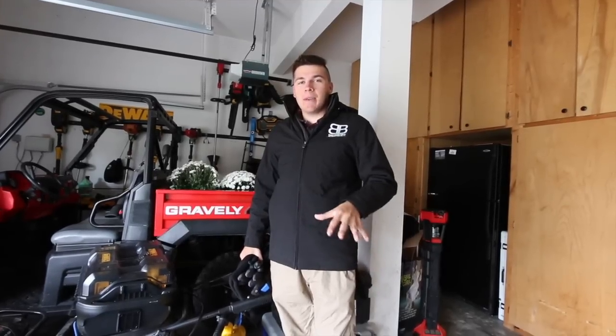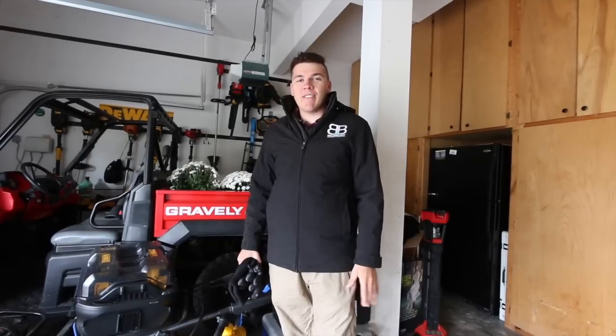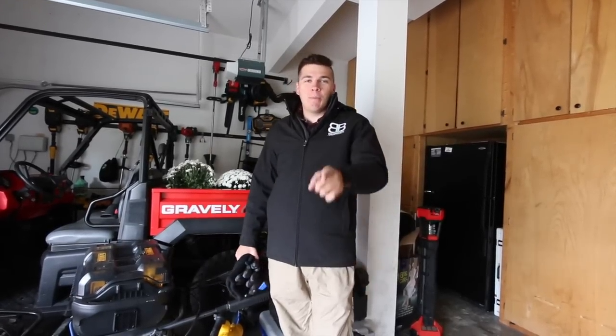Hi guys, my name is Blake Alberton with B&B Lawn Care. Today I have five things that you need to have in your truck this fall, just for comfort — my comfort items. Hope you enjoy.